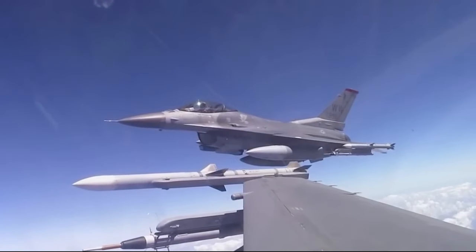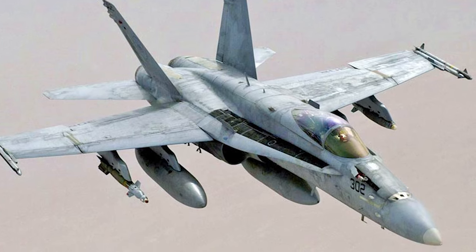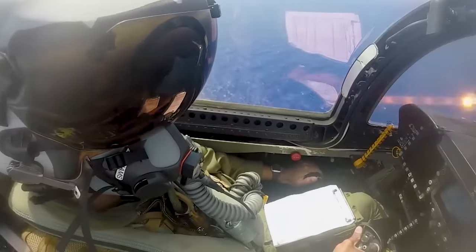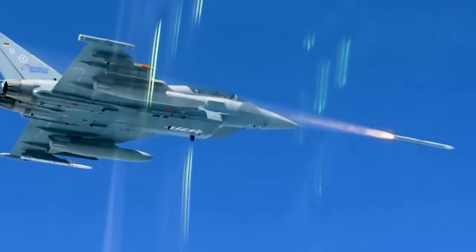It is compatible with F-15, F-16, F-22, F-35, and F/A-18 CF aircraft. It improves aerial capabilities with active radar, inertial reference unit, and microcomputer system. Its active radar guides the missile autonomously for interception.